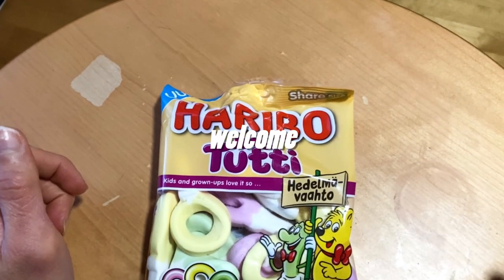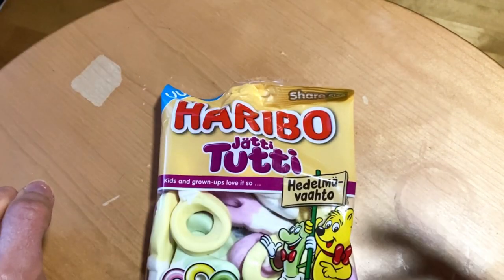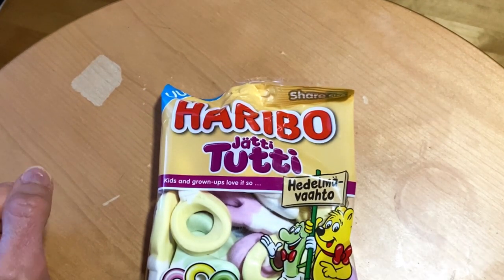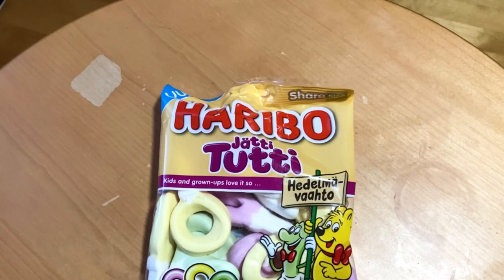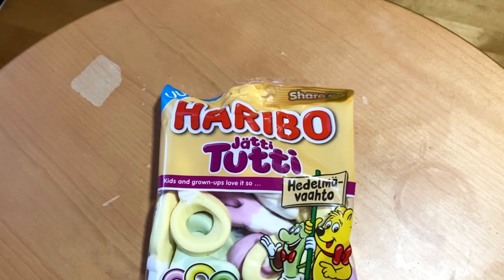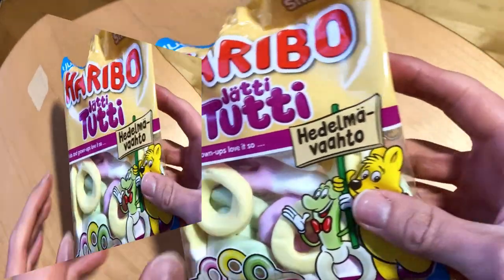Today we have some classics but in a new bigger size and maybe new flavors. We have Haribo giant pacifiers. In the US and UK these don't sell as pacifiers — they cut that tip and shrink them and they're named rings — but in Germany and other countries they are sold as pacifiers.